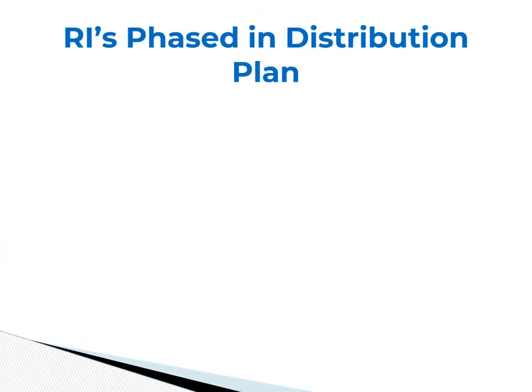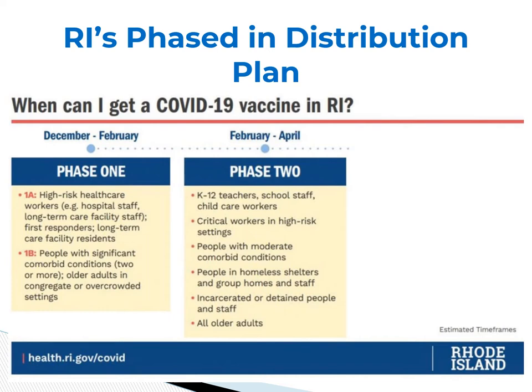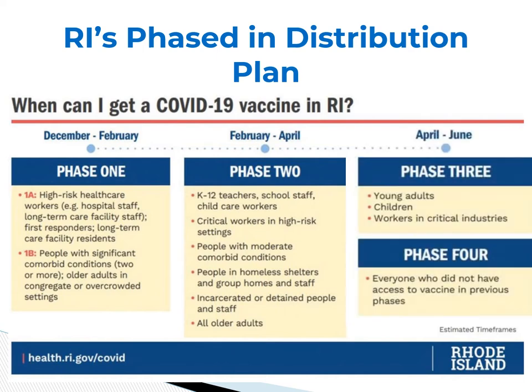The state of Rhode Island has rolled out a four-phase distribution plan. Starting with phase one, the first doses of the vaccine go to healthcare workers and people with underlying serious health conditions. During phase two, the vaccine will be available to critical infrastructure workers, people with moderate health conditions, and people living in group settings such as homeless shelters or people that are incarcerated. Phase three will have the vaccine available to young adults, children, and workers in critical industry. Phase four will make the vaccine available to all others not covered in previous phases.